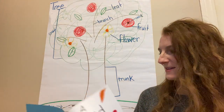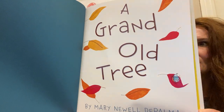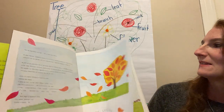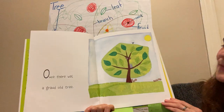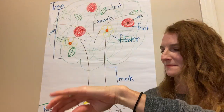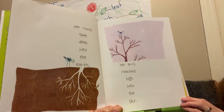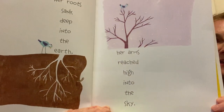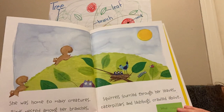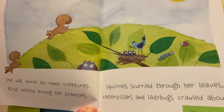Here's the title page — A Grand Old Tree by Mary Newell De Palma. She wrote the words and also created all these gorgeous illustrations. Here's the first page: 'Once there was a grand old tree. Her roots sank deep into the earth. Her arms reached high into the sky. She was home to many creatures. Birds nested among her branches. Squirrels scurried through her leaves. Caterpillars and ladybugs crawled about.'